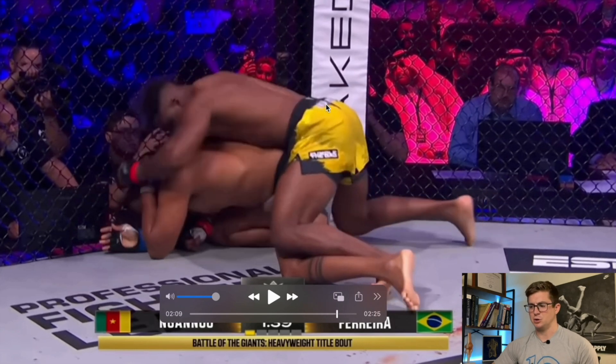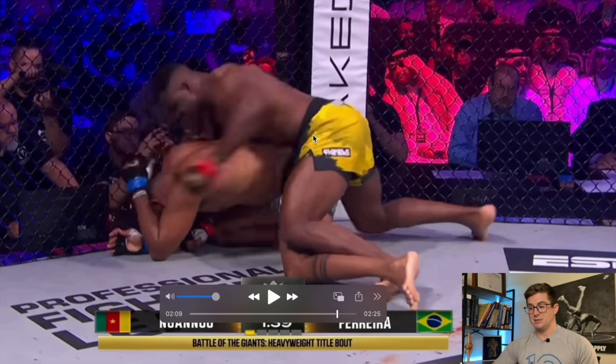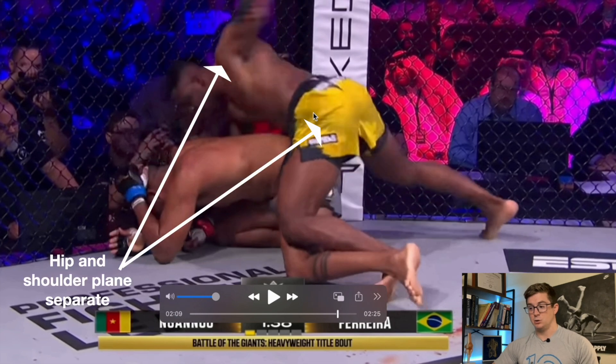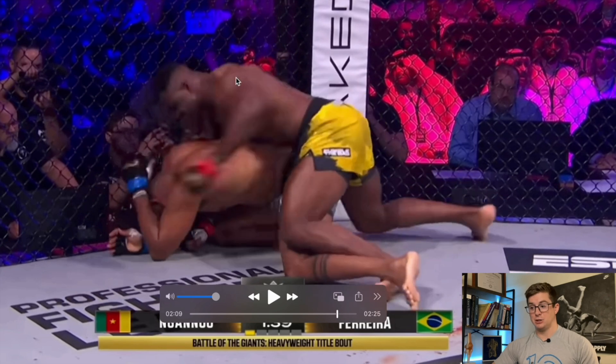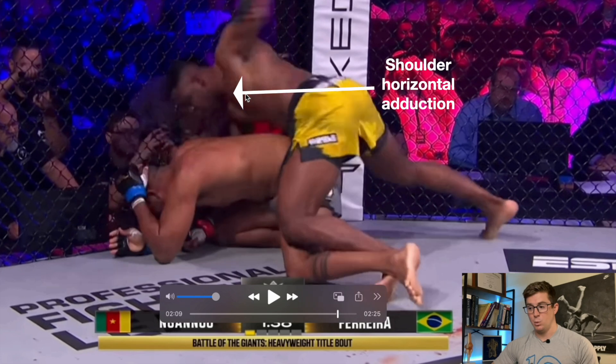That gives us that good hip and shoulder separation that we've talked about in the past. It's kind of hard to see the planes of the hip and shoulder, but if you draw a line between the two hip bones and then straight through the shoulders, you can see that whenever he presses that leg and hip up and then rotates to the right, his shoulders actually move in the opposite way. His shoulders are almost perpendicular to his hips at this point because he's got his right hand tucked under. The shoulders are almost perpendicular to the ground while the hips are parallel to the ground — which is a massive amount of separation.